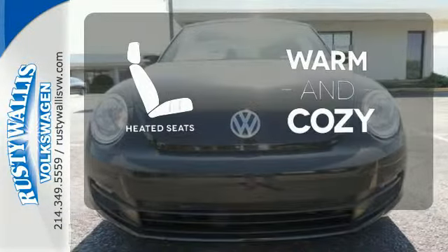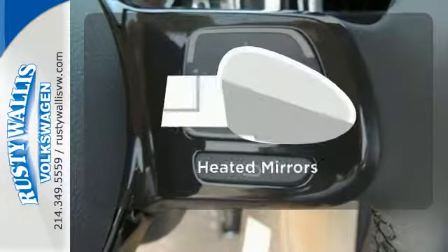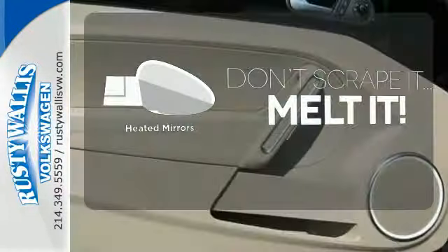Wrap yourself in the comfort of heated seats. Keep your hands on the wheel and eyes on the road with Bluetooth. Leave the scraper in the car thanks to the heated mirrors.